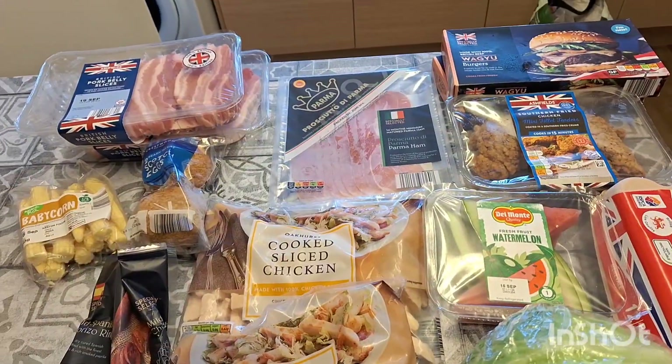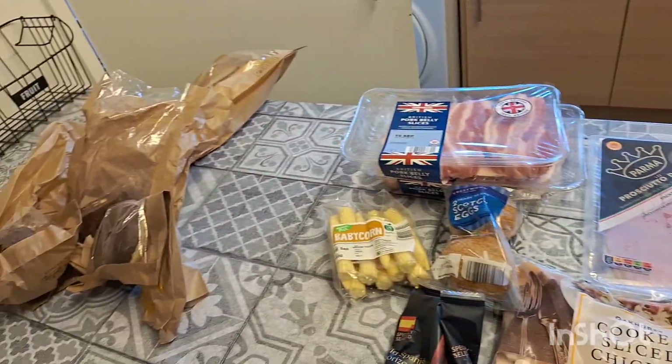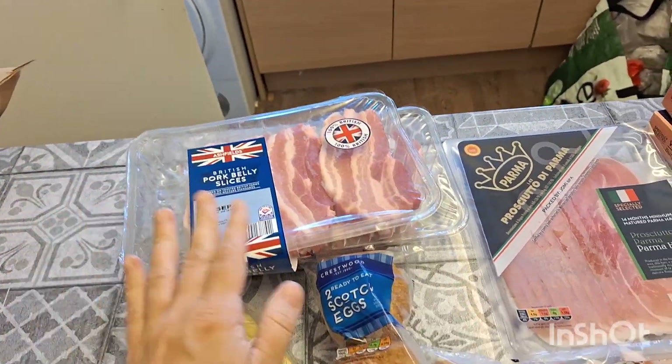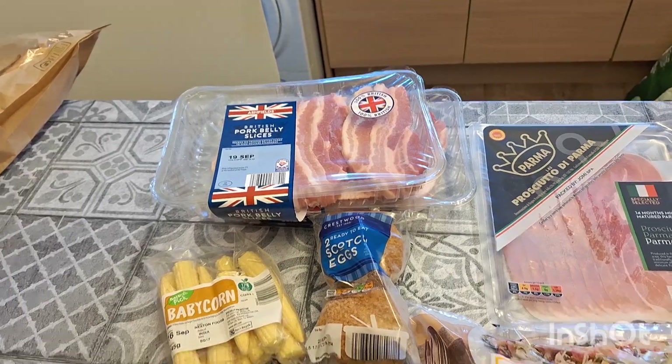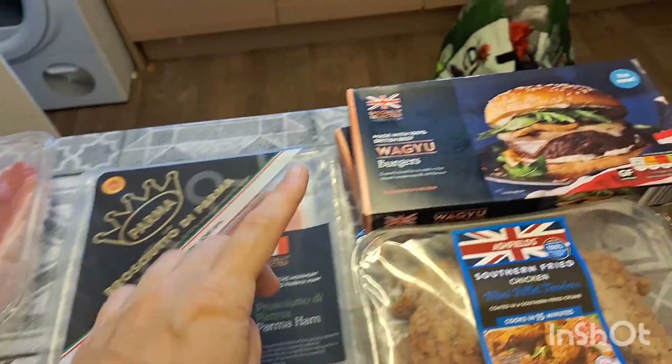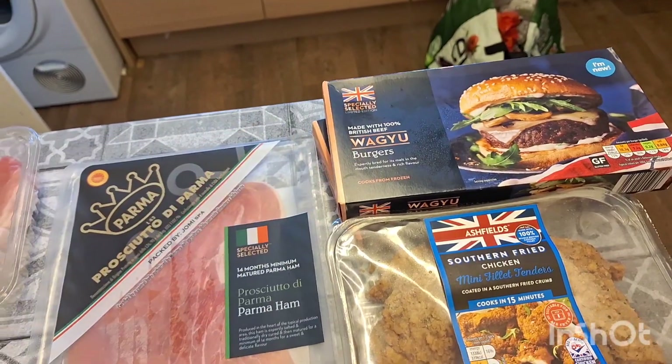Here's the rest of the Aldi stuff — I also left out the bakery bits I got from Lidl. I got two lots of belly pork slices which I'll put in a slow cooker with sweet chili sauce, some prosciutto ham, and two lots of our favourite beef burgers — these wagyu ones.